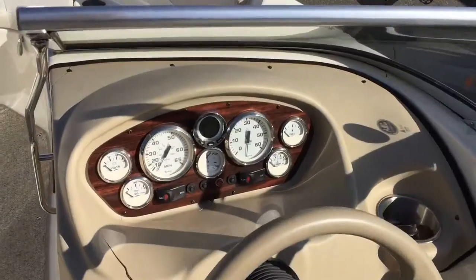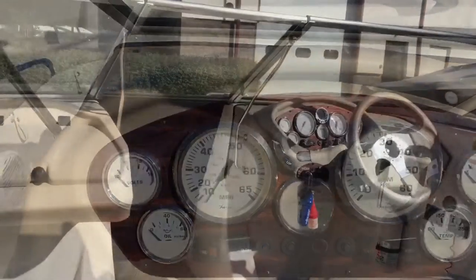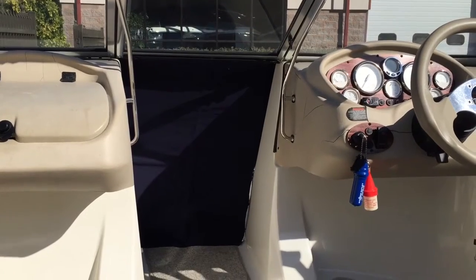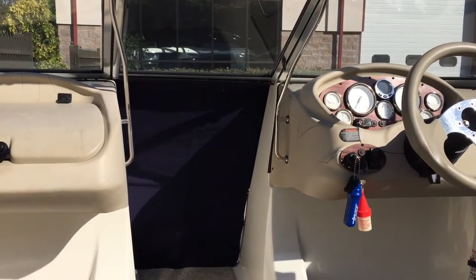At the helm of the boat you have all the information you need to operate this boat safely. This boat also comes equipped with a walk-through air dam which allows you to close off the bow access, keeping it a little bit warmer in the cockpit so that the wind doesn't come blowing through.